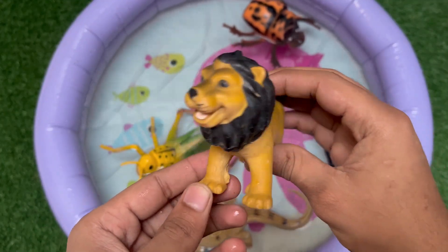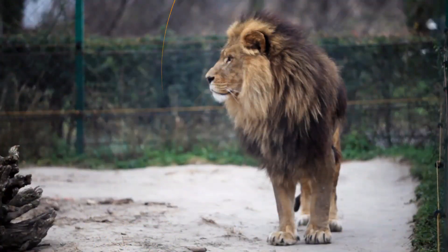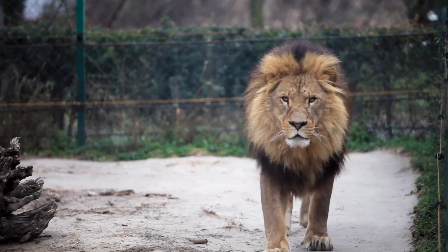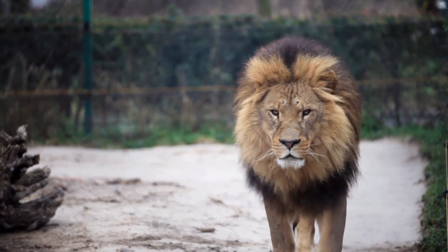Lions are the only big cats that live in groups called prides, usually made of females, cubs, and a few males. A lion's roar can be heard from up to 8 kilometers away.